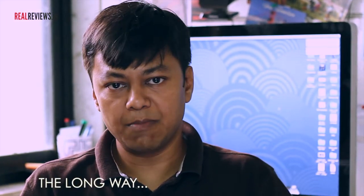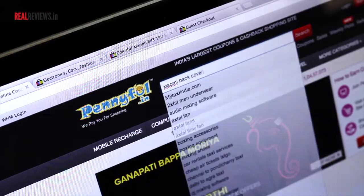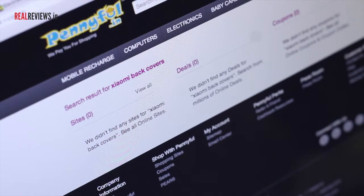After logging in, there's a search bar where you would generally want to type out the product that you want to buy. I'd like to buy a Xiaomi back cover for my new phone, so I'd like to see whether I'm getting some further discounts on Penifull. When I type out Xiaomi back covers, I don't get anything from the website. So I realize that I cannot search for a product directly on Penifull.